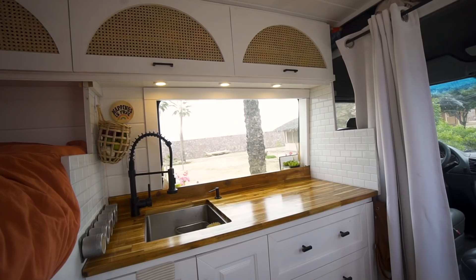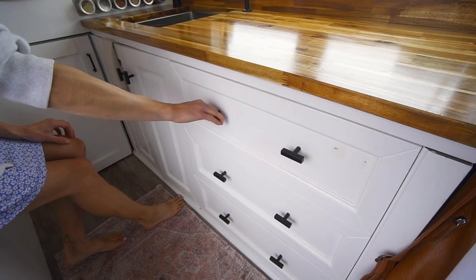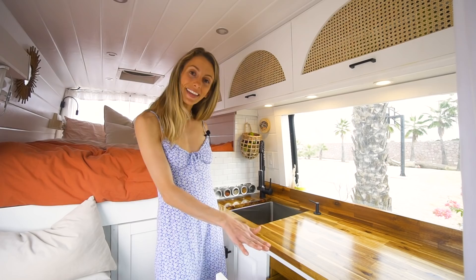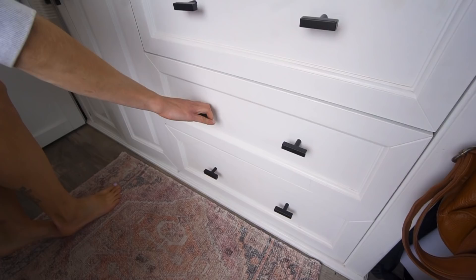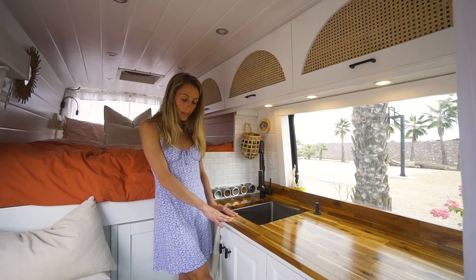So I'll show you a little bit of what we keep in here. In the top drawer, we keep all of the things that we use the most — all of our cutlery, sunglasses, some extra hair things, a camera, a notebook, some pens. In the second drawer, we have more of our cooking supplies, so pots and pans.